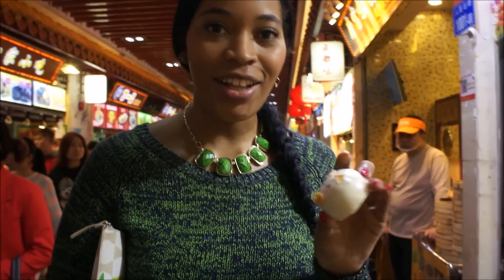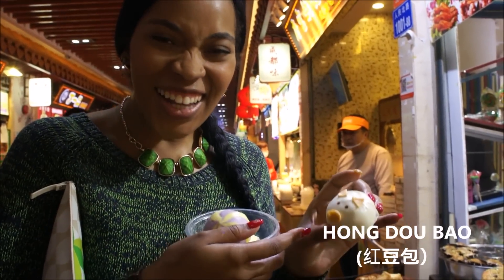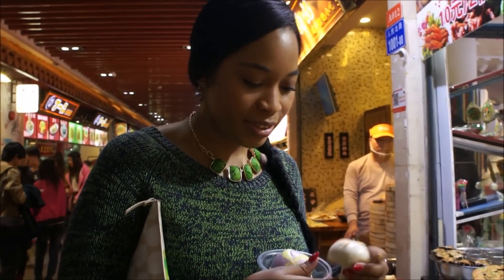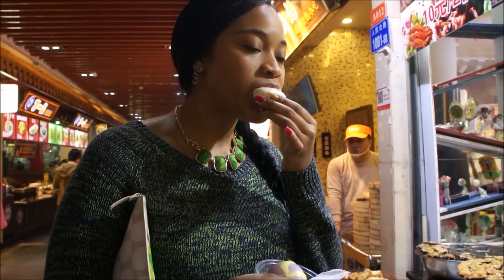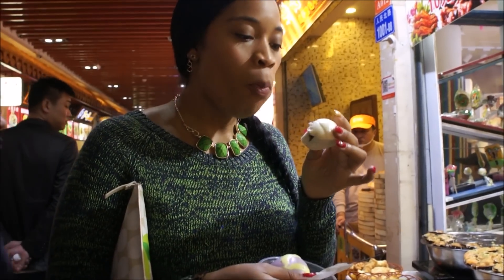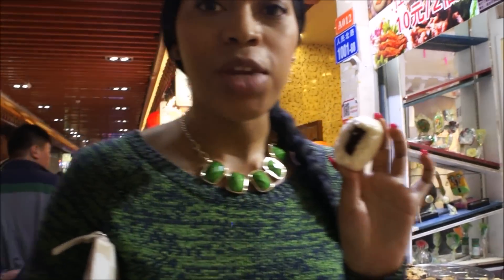Okay guys, so these are little red bean paste-filled buns. And look at it, that's so cute! I have a little pig. I'm gonna try it. I feel kind of guilty eating the pig. Not bad! The little pig's ears and stuff are like candy. They're really good.